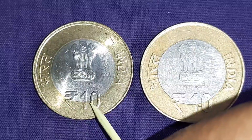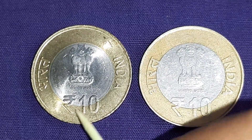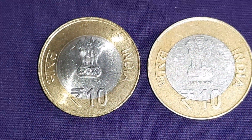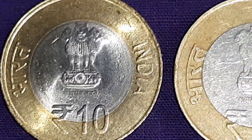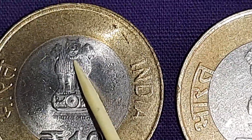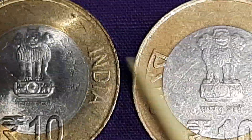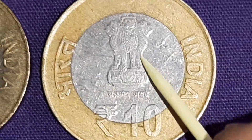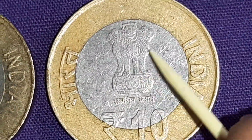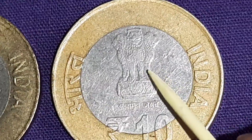This left side coin is the scarce coin of the Slim Lion. And this right side coin is the common coin of the Fat Lion.